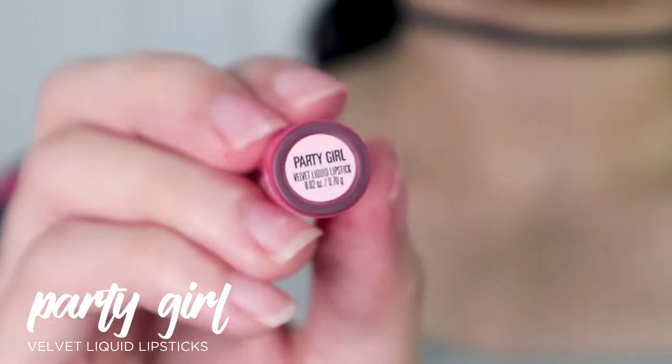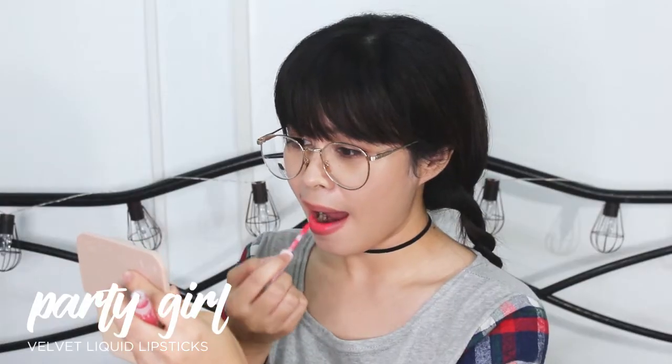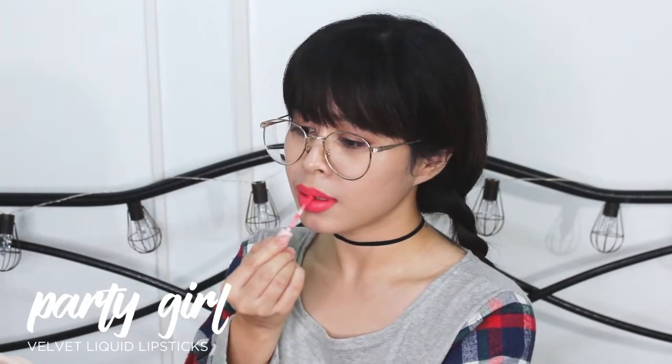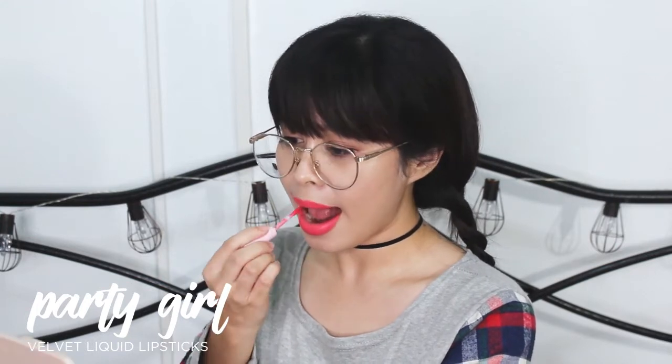So our next victim is Party Girl. It's kind of neon pink. It's very vibrant, so bright. And the color of the lipstick is different from the lips. It looks nice on camera, but in person it's a bit weird.